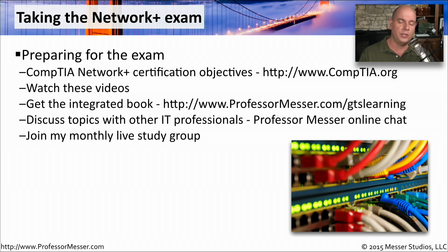You may also want to discuss questions you have with other IT professionals. On my website I have an online chat and forums that you can participate in, and I have a monthly study group. If you go to the Professor Messer website, there's a calendar link that will tell you the next time we're going to do our live Q&A with Network Plus.